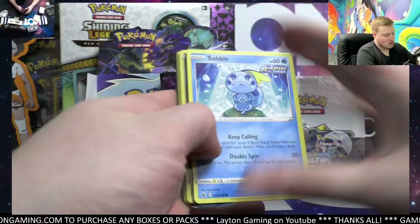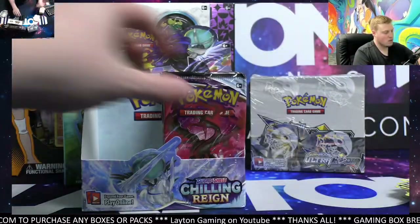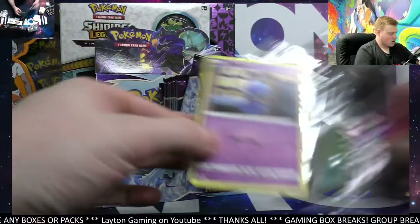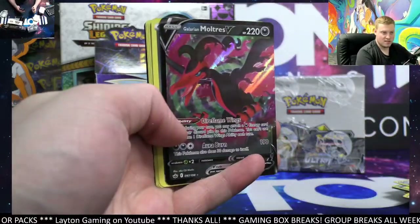We get all our booster boxes through distribution — we are a brick-and-mortar storefront. Like I said, if you're in the Orlando, Florida area, definitely come stop by sometime. Tons of stuff in stock on the site. Moltres V, nice one there.